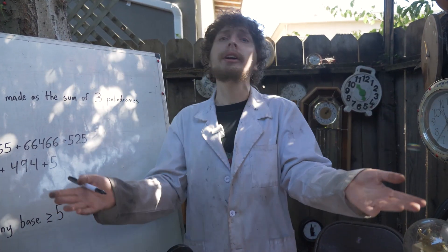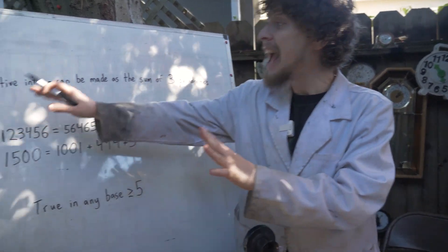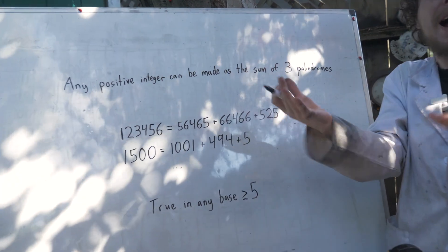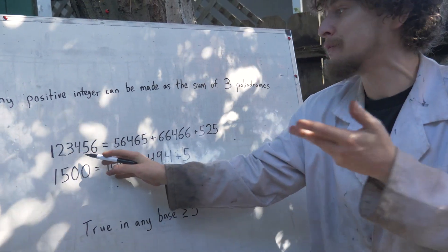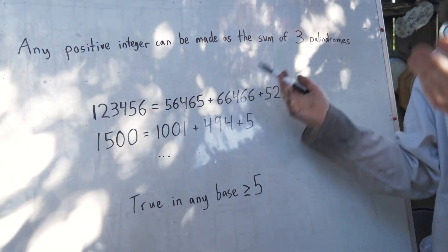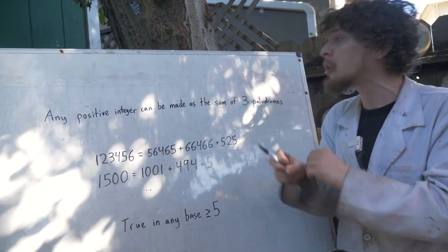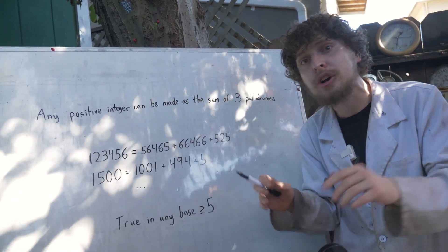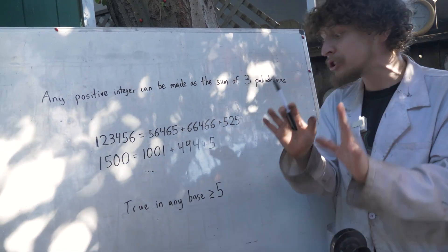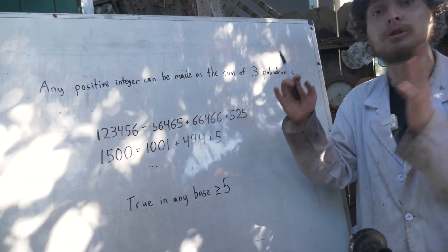Now, what if instead of squaring and cubing, we add palindromes together? It turns out any positive integer can be made by adding three palindromes. For example, there are three palindromes that add up to 123456, and here are three that add up to 1500. This works for any positive integer, and not just in base 10 — it's true in any numerical base of five or greater.